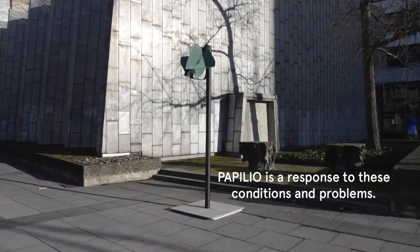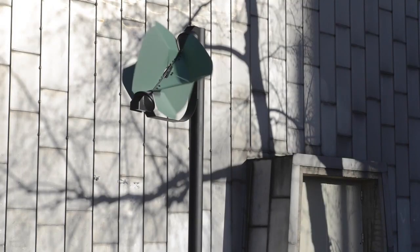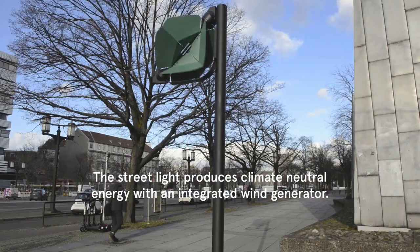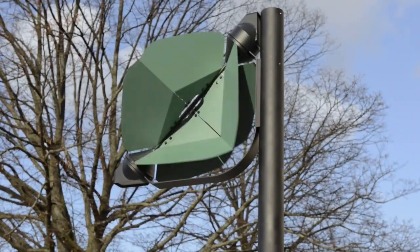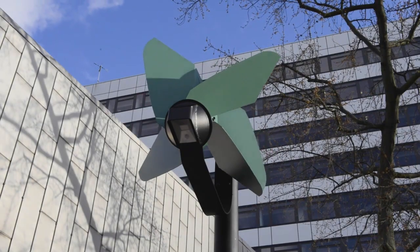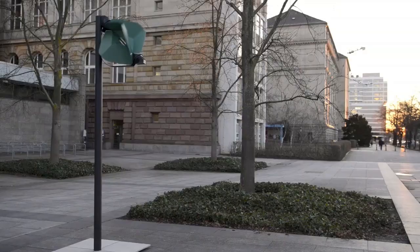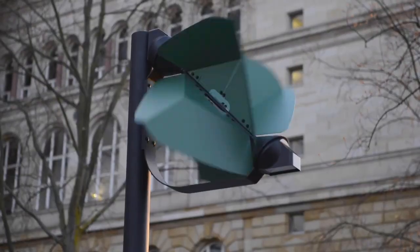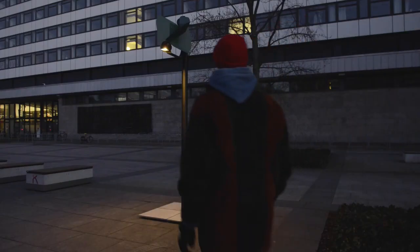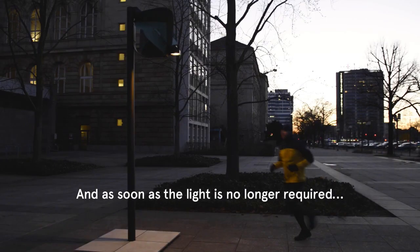The rotor is designed to work with both vertical and horizontal airstreams, making it suitable for use in city streets. The generated electricity is stored in a rechargeable battery, allowing Pappilio to operate autonomously in windy areas without the need for expensive underground electricity infrastructure. In order to minimize light pollution, Pappilio is designed as a full-cut-off lantern, only emitting light downwards with a beam angle far below the horizontal. The light spectrum used is less attractive to insects due to its lower blue component and warm color temperature of 2800K.